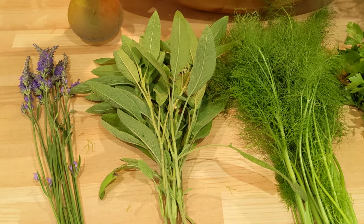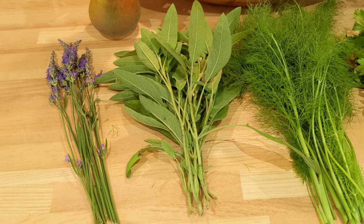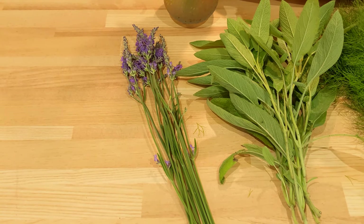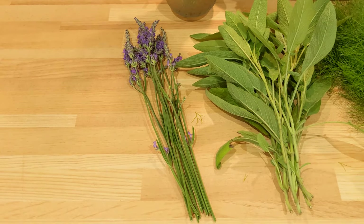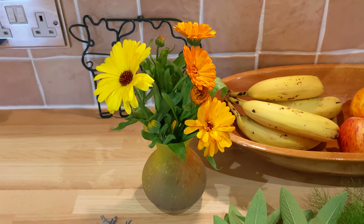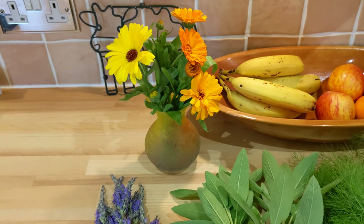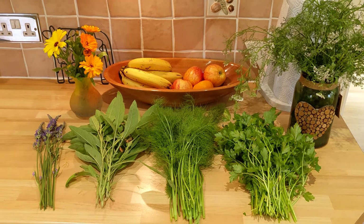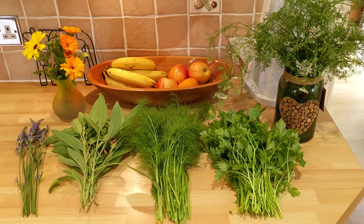We've got the sage, which I might use a bit later as is and then tie the rest up to dry. And then we've got some gorgeous lavender — absolutely love lavender, it's been a favourite of mine since I was a child. And then we've got our lovely little marigolds which I've just potted up. Really pleased with what we've managed to get out of the garden today.